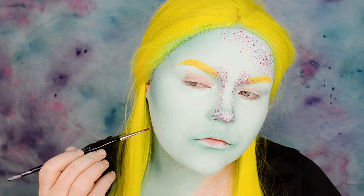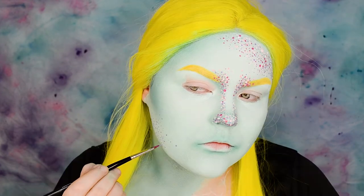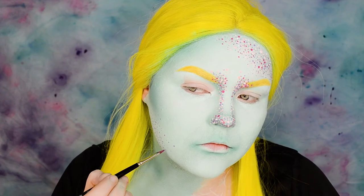More dots! This time I'm painting them on the opposite side on my jaw and bringing them down to the neck.